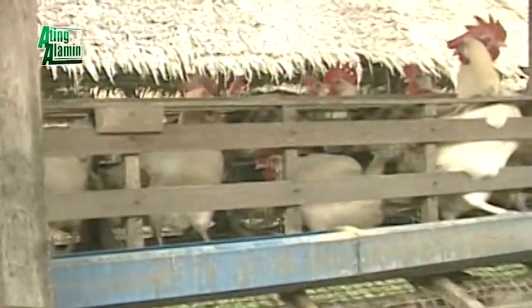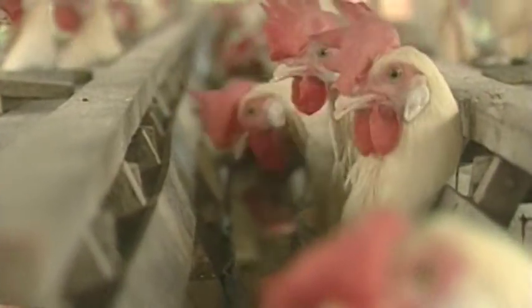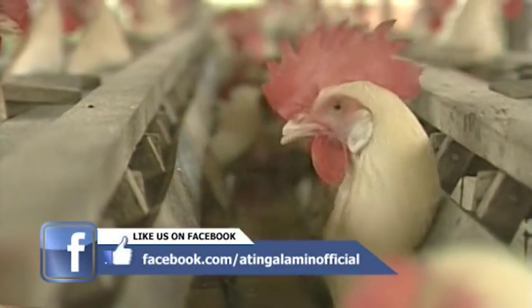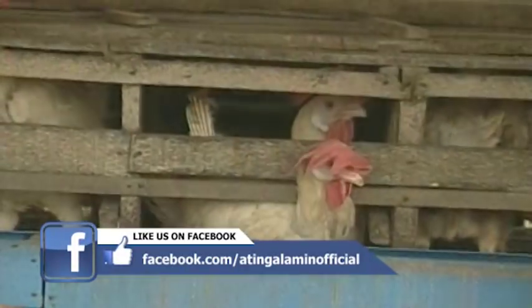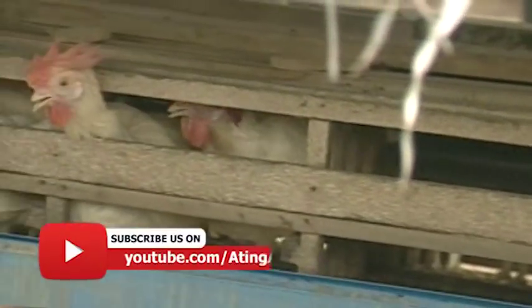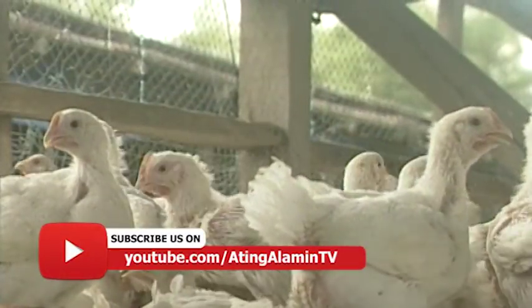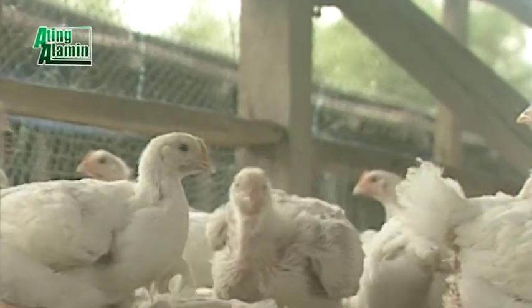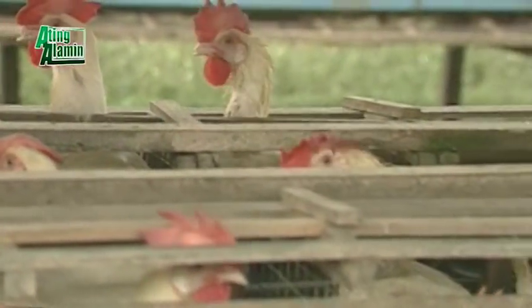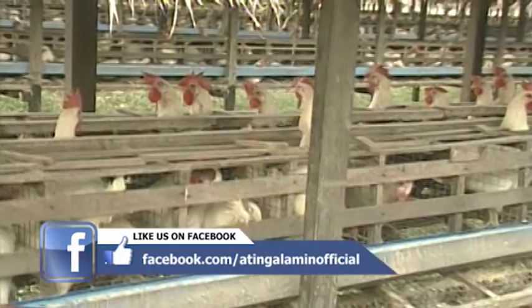Ayon sa mga may karanasan sa pag-aalaga ng manok sa Pilipinas, ang higit pa rin nagbibigay ng pakinabang at malaking pamilihan ay ang mga paitluging manok. Sa paitluging manok, kapagka nagsimula sa dumalaga ang isang mag-aalaga, ilang buwan pa lamang ay maaaring kumita na. Samantalang sa kakarnihing manok ay kailangang hintayin pa ang sapat na gulang nito. Ang paitluging manok ay walang katapat na puslit sa bansa, kaya't makasisigurong ang lahat ng makikita sa pamilihan ay pawang dito nagmula.